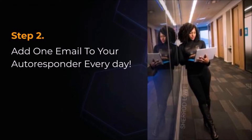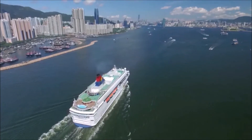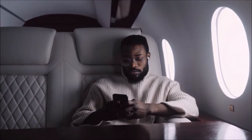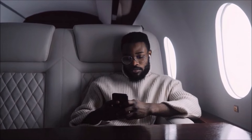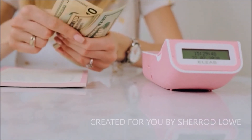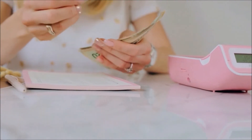Step 2: Add one email to your autoresponder every day. Each email that you add to your autoresponder can earn you commissions over and over again, on complete autopilot. If you add one email a day for one year, you will have 365 follow-up emails that could generate commissions. If you have never done this before, Sherrod recommends that you focus on adding one email every 48 hours, as that is a lot easier than adding one every day.